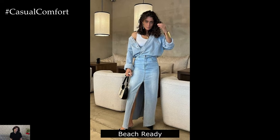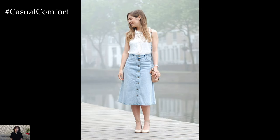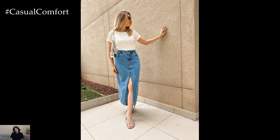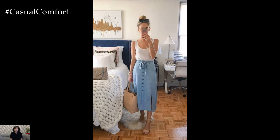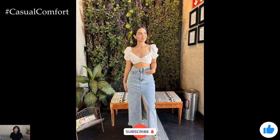Beach Ready: For a beach-ready look, style your denim skirt with a lightweight, breezy top. A tank top or a crop top in a vibrant color or a fun print works perfectly. Pair it with flip-flops or espadrilles for a relaxed vibe. Accessorize with a straw hat, a beach bag, and some fun, beach-themed jewelry. This outfit is ideal for seaside vacations, beach outings, or casual strolls along the shore.